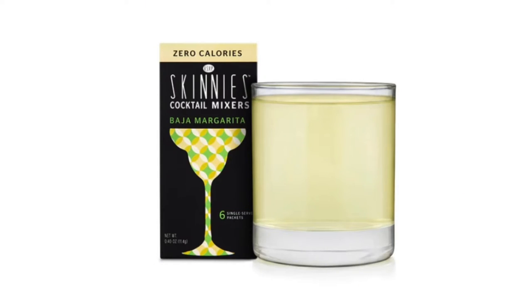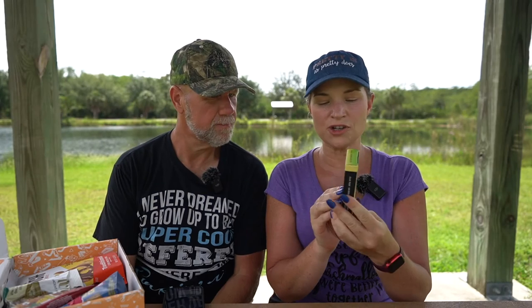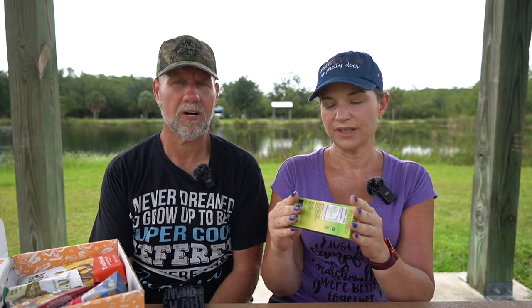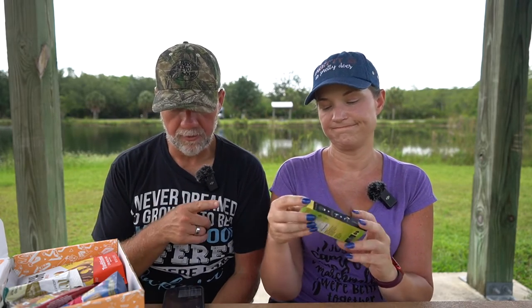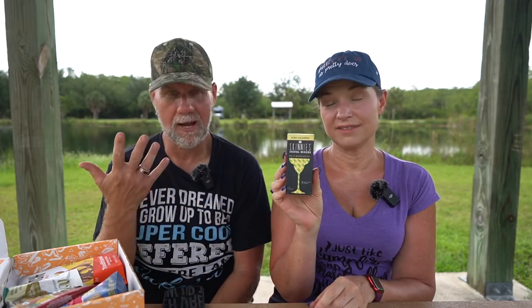Number two: Skinny's Cocktail Mixers, Baja Margarita flavor. These are single serving, probably like Crystal Light — you just put it in alcohol or water. The ingredients are citric acid, erythritol, natural flavors, malic acid, stevia leaf extract, vegetable juice for color, and sodium citrate. One packet has no calories, two total carbohydrates, no protein. They're saying it's plant-based and gluten-free, with one gram of erythritol. They recommend adding it to tequila and club soda. Price is $5, so not even a dollar a serving — not bad at all.